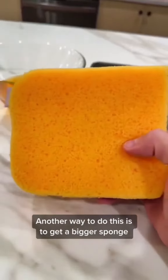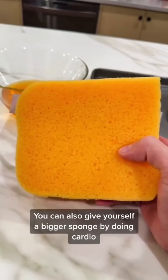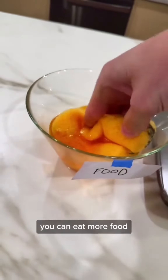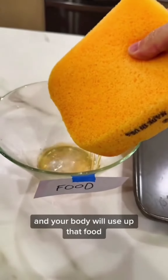Another way is to get a bigger sponge. People who have a lot of muscle mass have a bigger sponge. You give yourself a bigger sponge by doing cardio, prioritizing protein and fiber in your diet. When you have a bigger sponge, you can eat more food and your body will use it up.